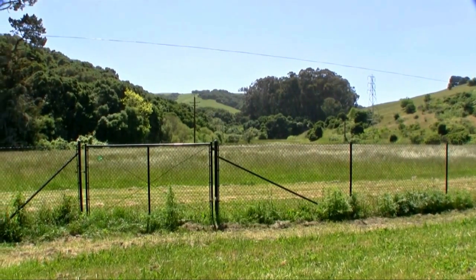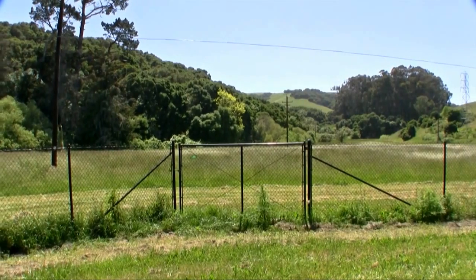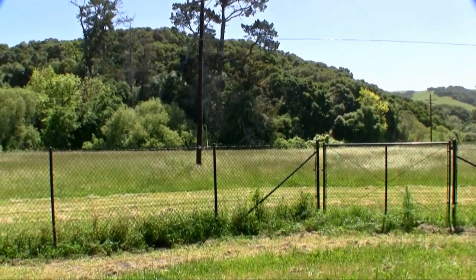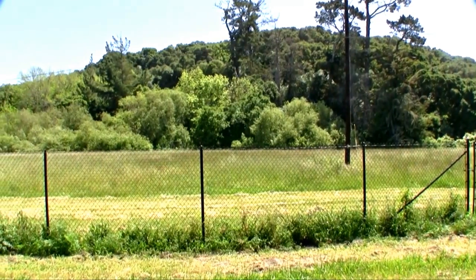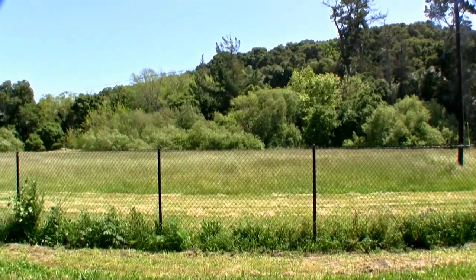Most of the acreage is behind the house and very usable. A short hike to the back of the property and you will find a spring-fed lake on the neighboring parcel. It has been told that some large bass reside in the lake. The lake overflow provides a creek that runs along the property border.